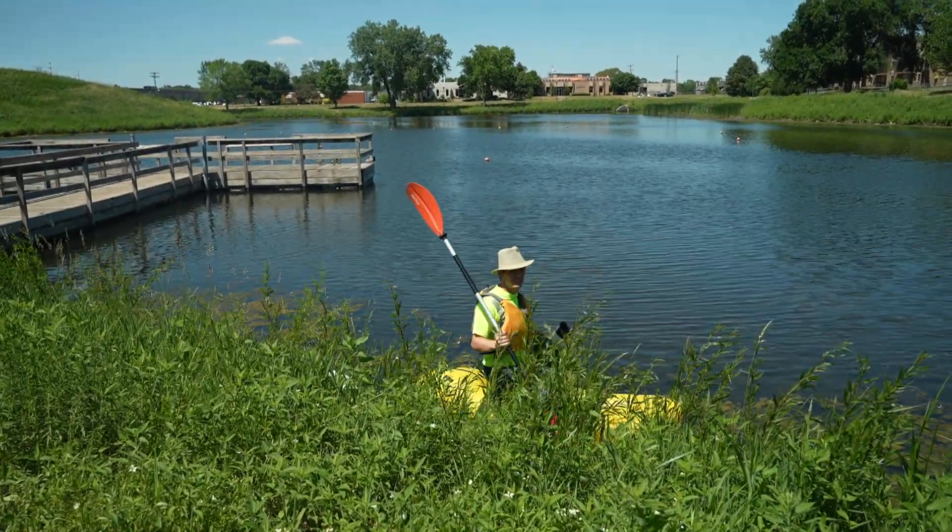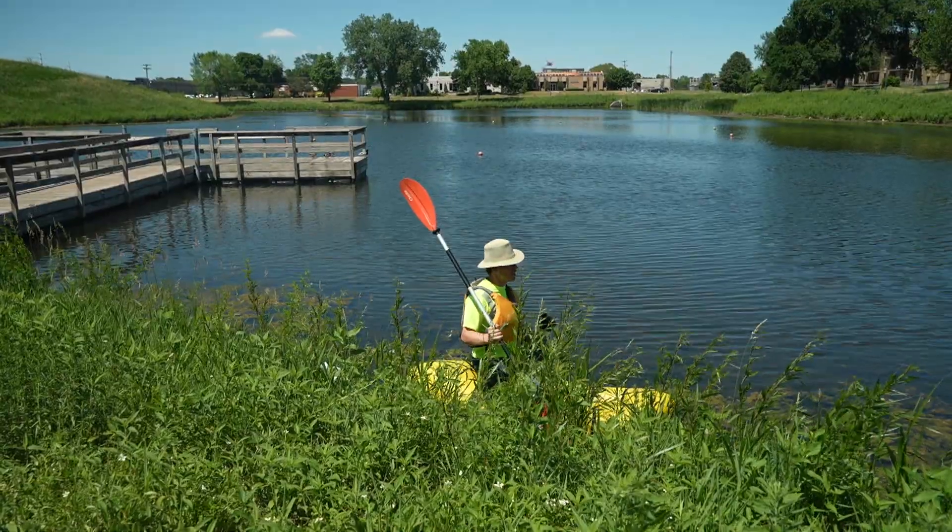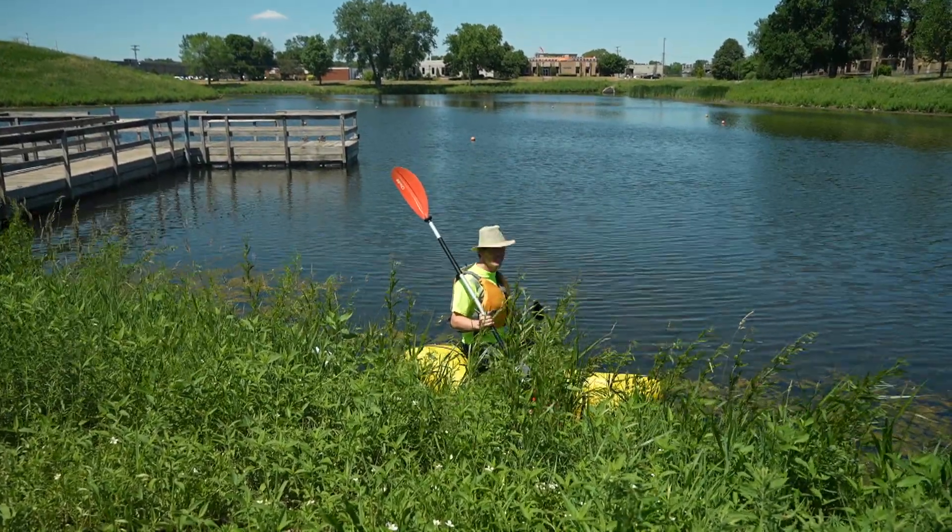This management helps us make decisions about how we can make the water cleaner, how we can improve habitat, and we're looking for the life that's living in the ponds.